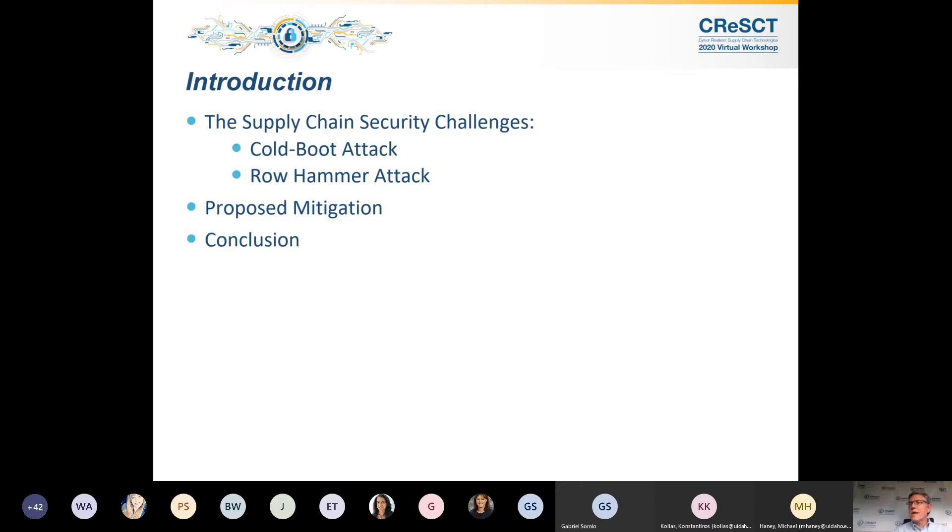We're going to focus on row hammer and cold boot. From a cold boot standpoint, we're looking at a confidentiality issue, and row hammer is more of an integrity issue. Within this work, we propose an on-chip technique which uses an on-chip key register that obfuscates memory addresses and data and provides fast detect response to defend against these hardware-based attacks. The novelty of our approach is doing this on-chip, and through our implementation we effectively implement a self-healing function.